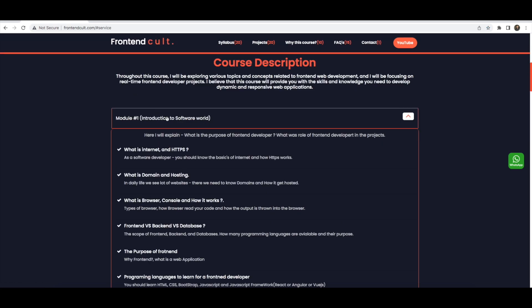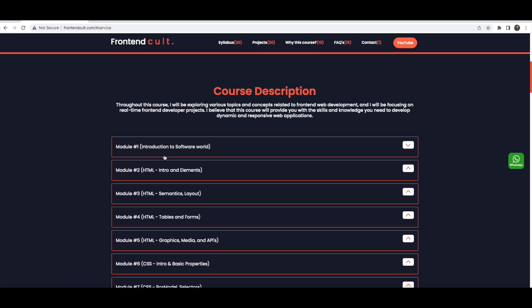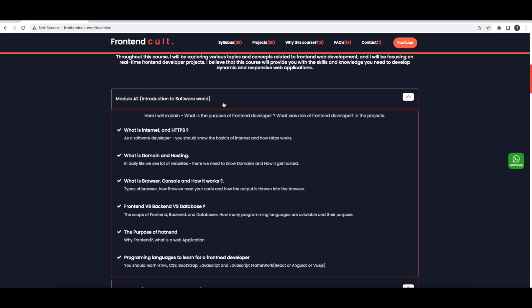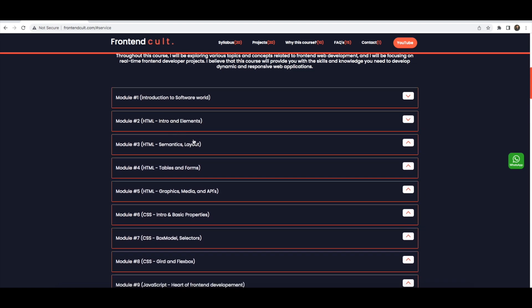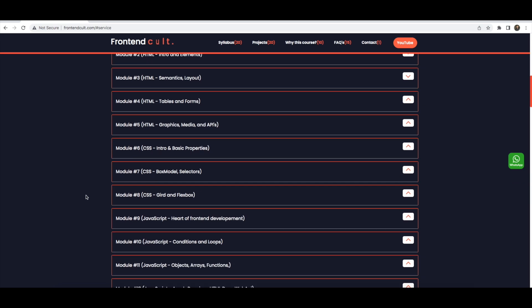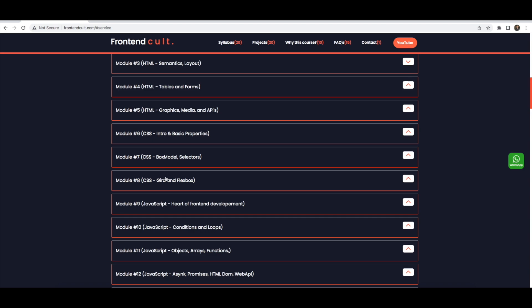If you click on the syllabus you can see the total syllabus with 20 modules. You can go to each and every topic. The first two modules are just an introduction to the software world — domains, hosting, browsers — and then the purpose of front-end programming languages. Module 2 covers introduction to HTML: classes, IDs, file paths, lists, tables, forms, graphics, media, and advanced HTML5 concepts.